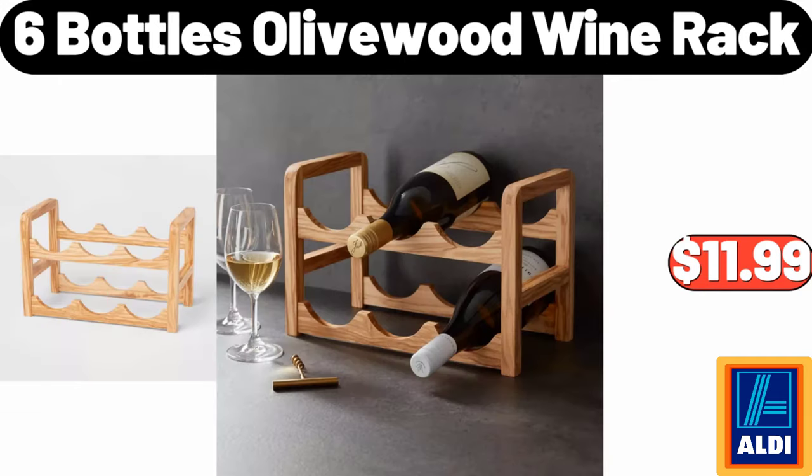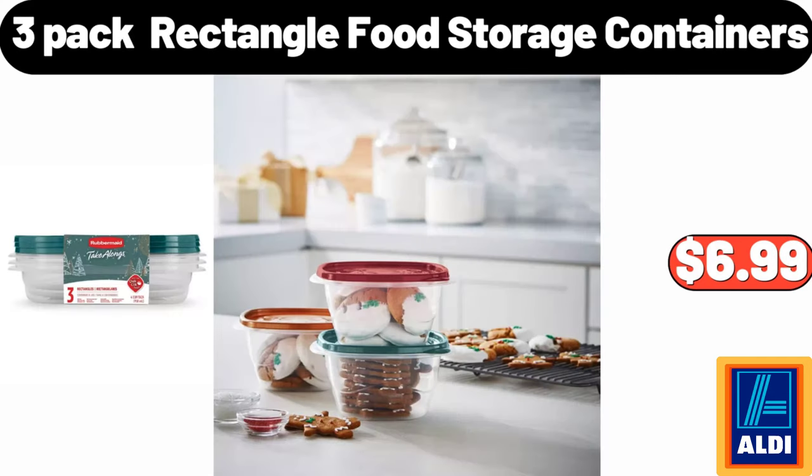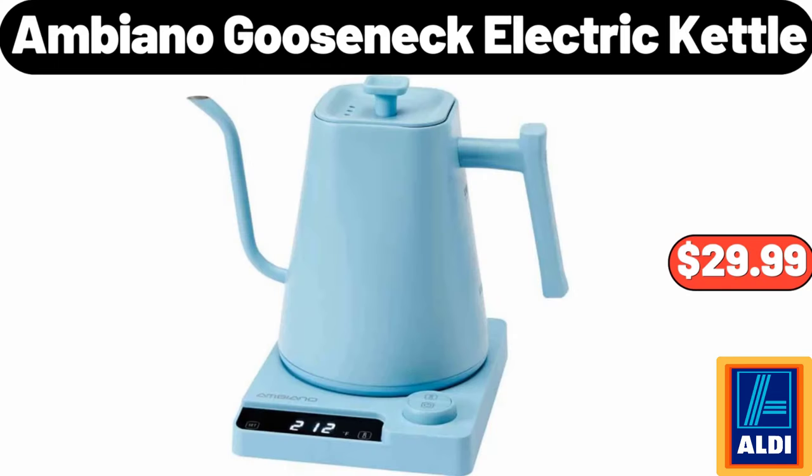6 Bottles Olive Wood Wine Rack, $11.99. 3 Pack Rectangle Food Storage Containers, $6.99. Ambiano Gooseneck Electric Kettle, $29.99.